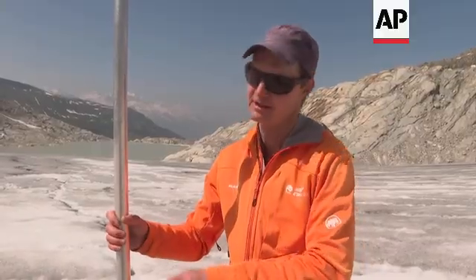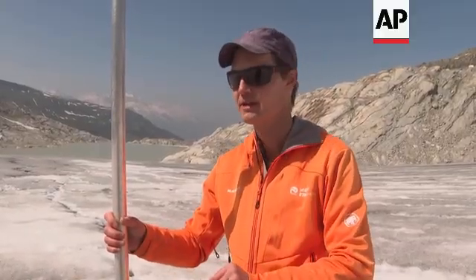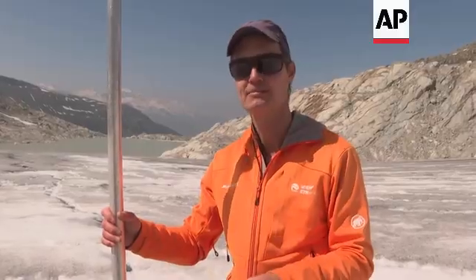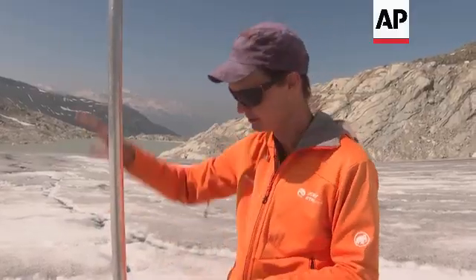If we think back 30 years ago when the glaciers were still in a more healthy state, we would have maybe four meters of ice loss per year. This has now accelerated strongly — in the extreme year of 2022, we've seen almost 10 meters of vertical ice lowering in a single year.